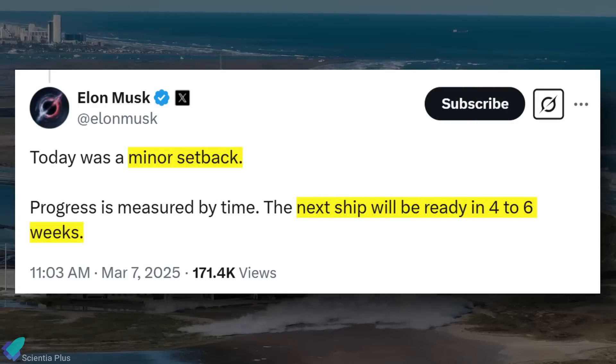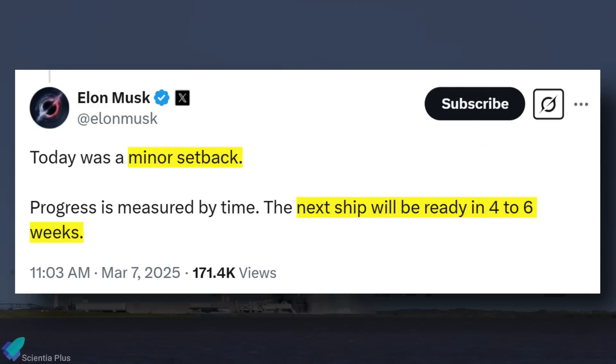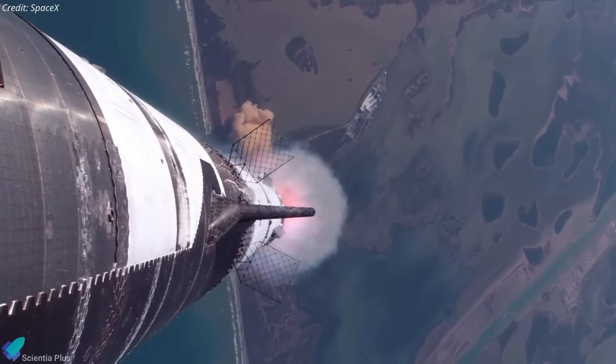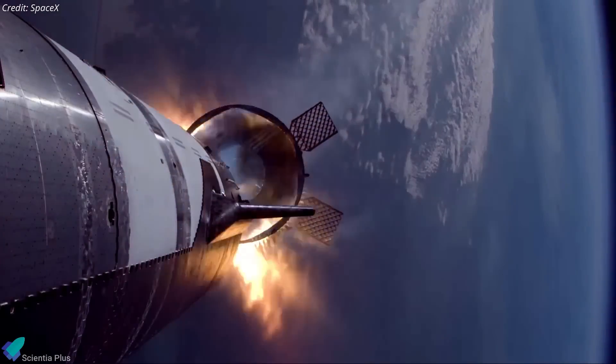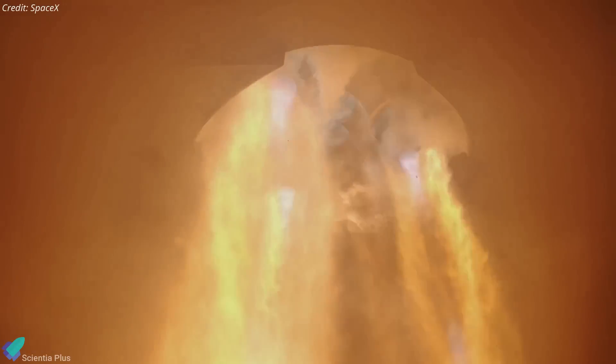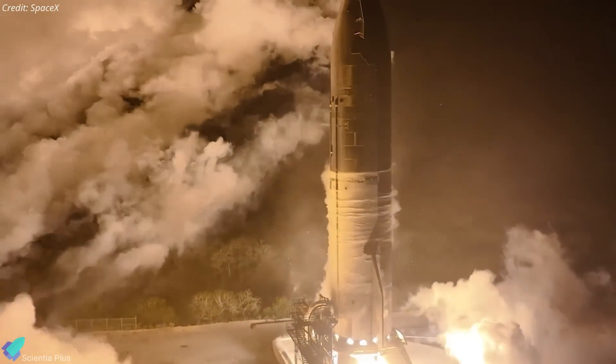Elon Musk described Flight 8 as a minor setback, stating that the next ship will be ready in four to six weeks. However, the Flight 9 launch date depends on completing the Flight 8 investigation and implementing necessary design fixes to Ship 35. These design modifications may be validated through a long-duration static fire test that simulates the failure scenarios observed during Flight 8, while testing various thrust levels and hardware adjustments.